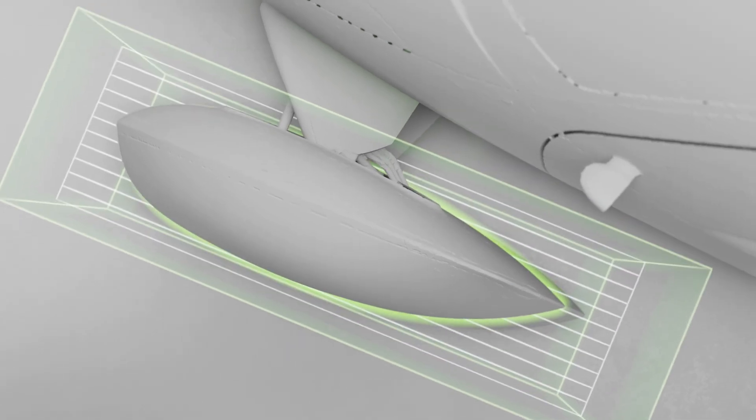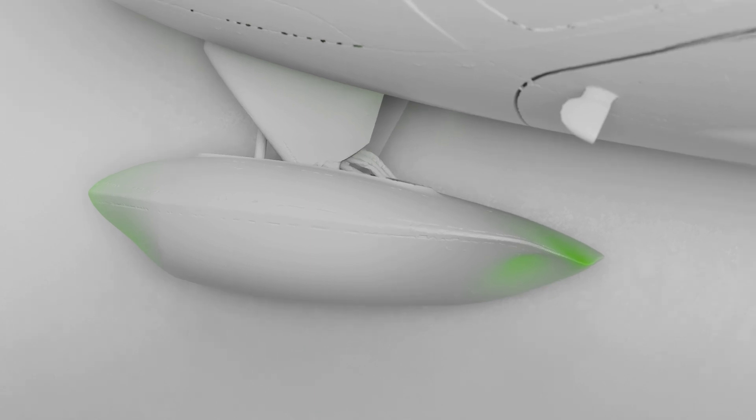First, we adjusted the shape of our front wheel covers to align with the natural airflow pattern around the nose and main body of the vehicle.